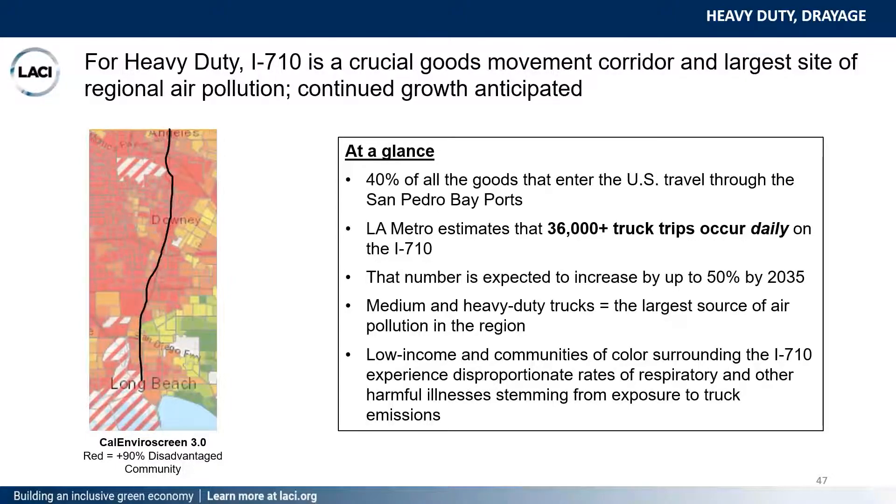On the heavy-duty side, one of our core focuses is targeting the I-710 corridor, which connects the nation to the ports of LA and Long Beach. This accounts for approximately 36,000 truck trips a day, only expected to vastly increase over time. It's a very heavily polluted corridor with a lot of congestion. We have been developing coalitions, partnerships, and identifying funding to help support initiatives that will reduce barriers to transportation and fleet electrification as well as infrastructure.